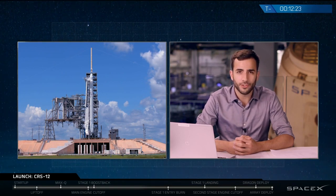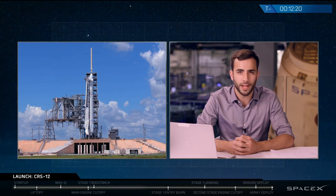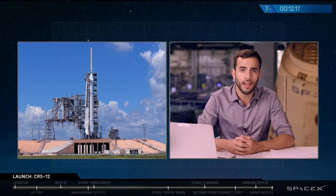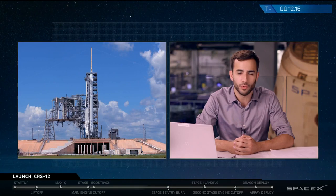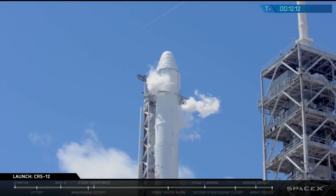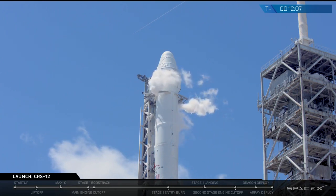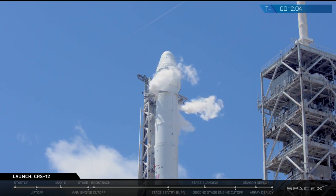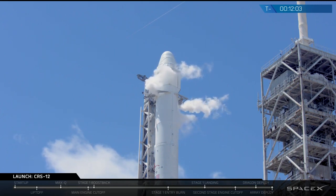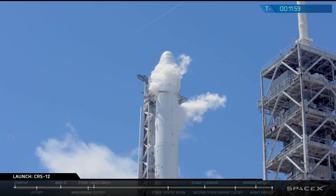Onboard Dragon today are 6,000 pounds of cargo including food, crew provisions, medical supplies, fuel and air for the station, as well as a number of research experiments which we'll talk about more during the webcast. After the Falcon 9 drops the Dragon spacecraft into orbit, the first stage will be attempting to land at our LZ-1 landing zone back in Cape Canaveral, just a few miles south of Kennedy Space Center.